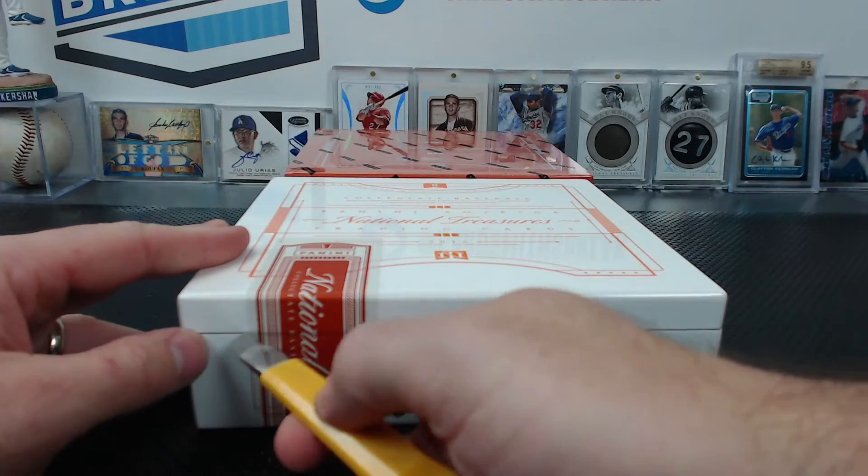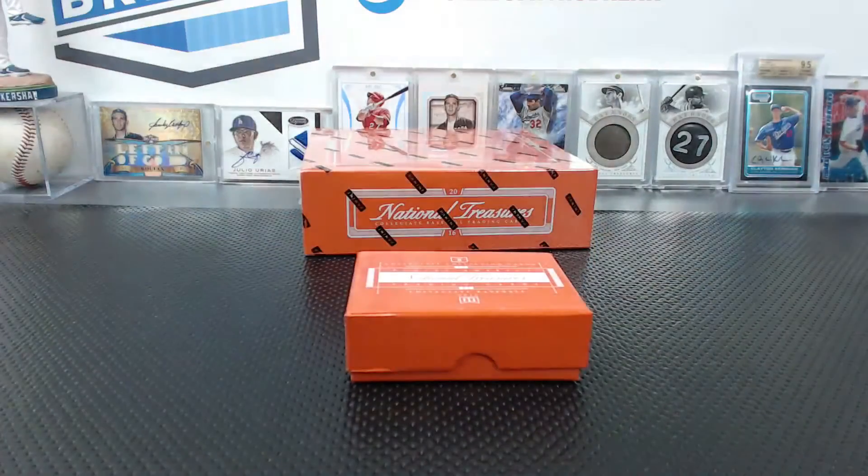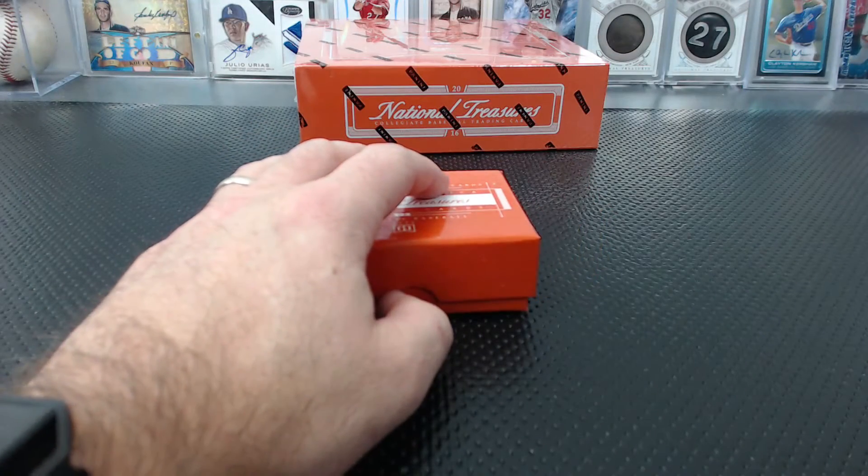Hopefully we don't get another Craig Biggio plate and another Jackie Robinson sapphire. I don't think those were bad, really — I just would like to see some different stuff.